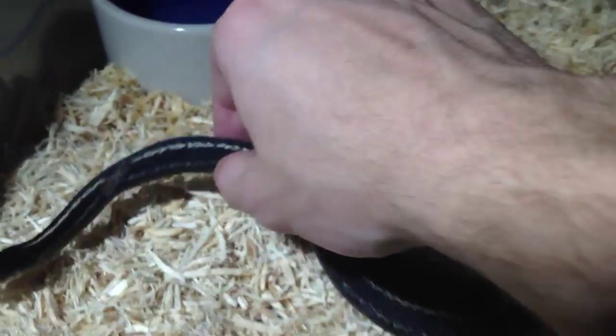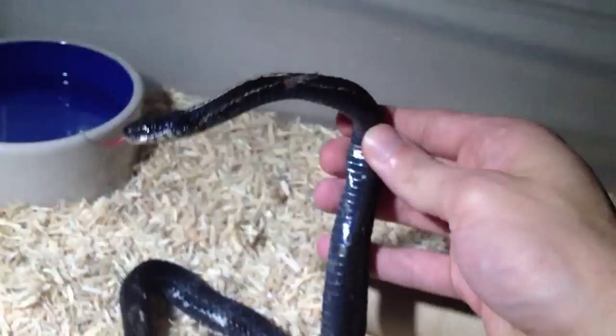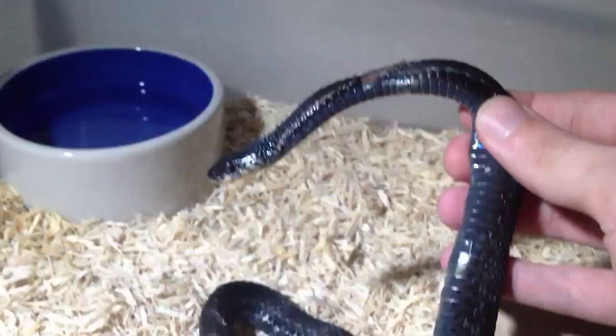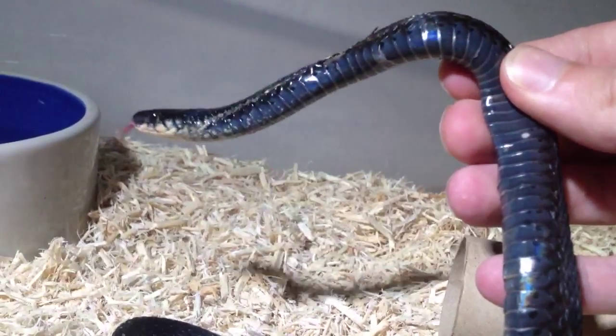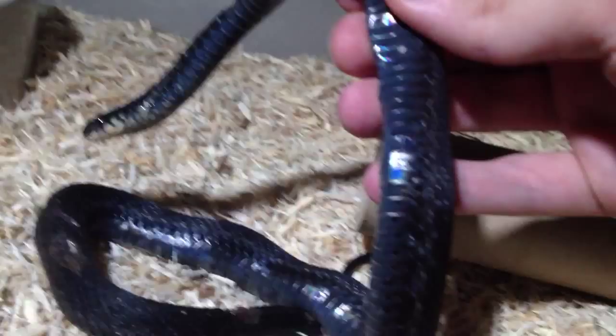It's like a white... the actual underbelly is solid black. Solid black with like a nice hue of blue inside. Blue on the side. He's going into shed anyway, but that's a black, black snake.